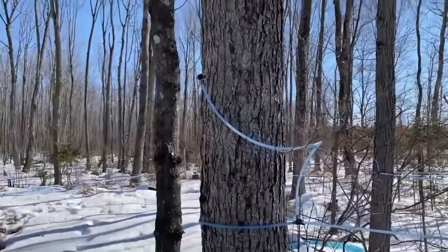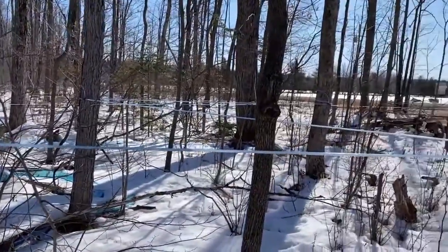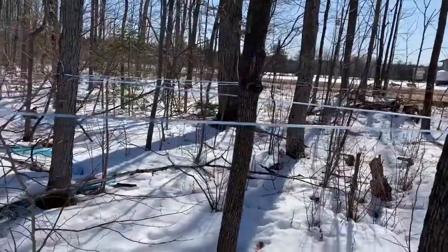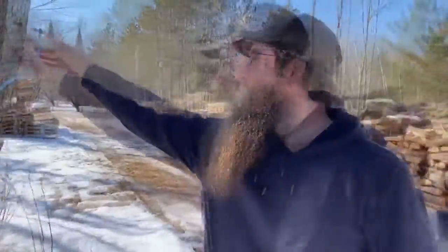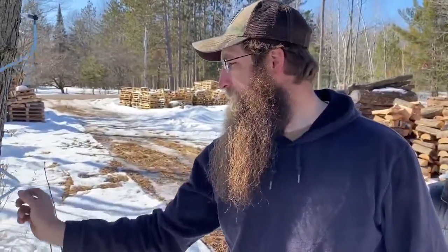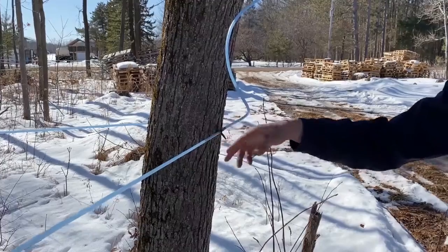The Rankins use a vacuum tubing system for the collection of their sap. The basic functions of a tubing system: you have your drop lines, which are essentially attached to your tree. From the drop lines, it goes to what's called a lateral line, and that goes from tree to tree. It ends up at a main line where all the sap is put to a central collection point, and then it flows to one particular location in the woods.